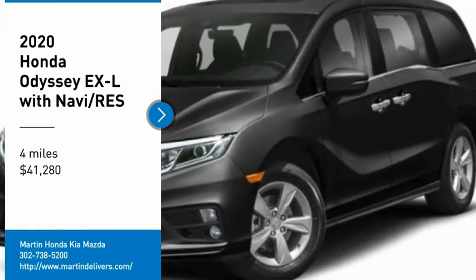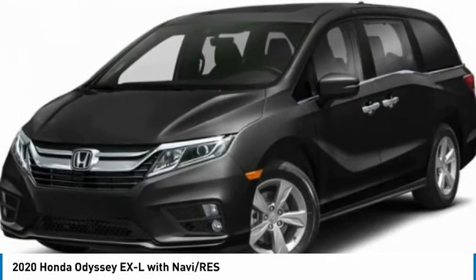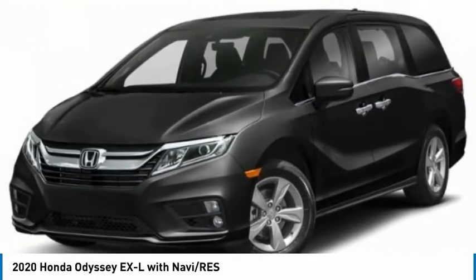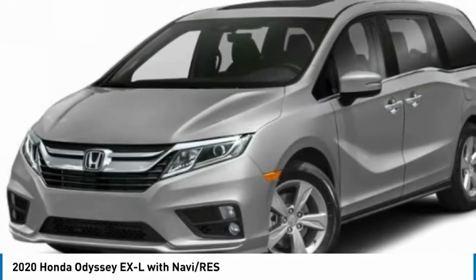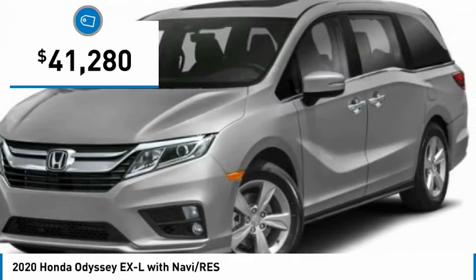Make a great choice today with the 2020 Odyssey. The Honda Odyssey is a showcase of distinguished style, captivating technology, and advanced safety features. A must for all families, and is priced below $45,000.